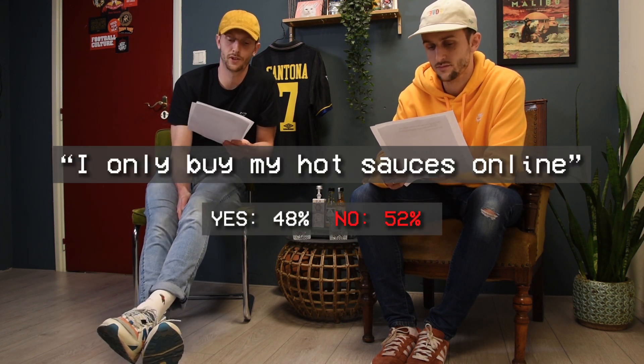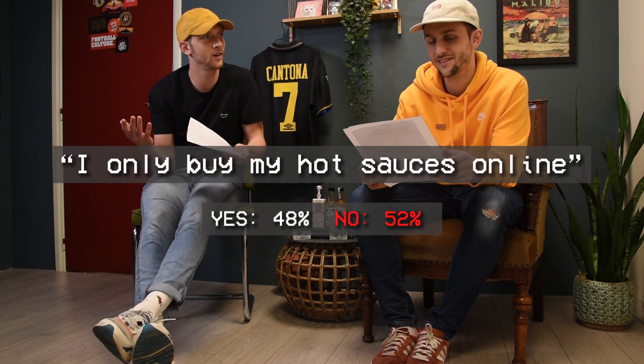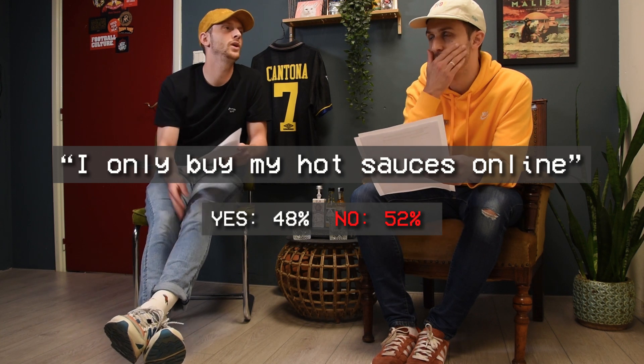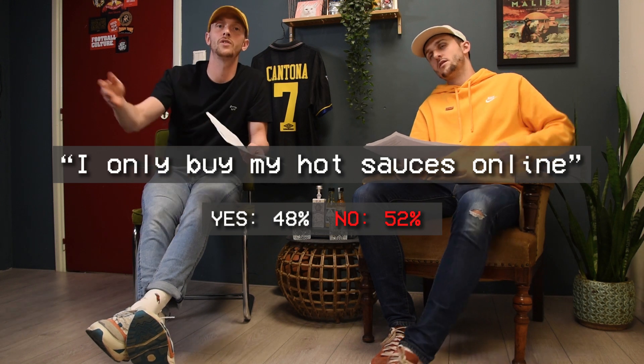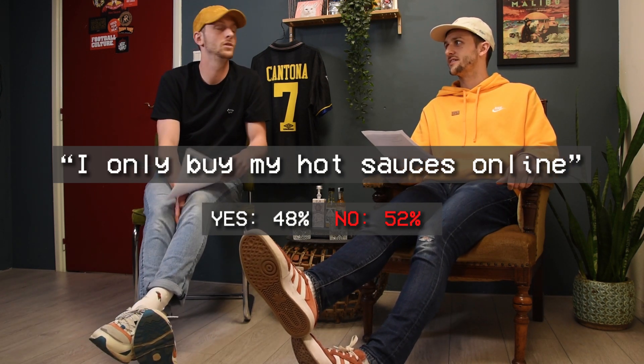The final statement was: 'I only buy my hot sauces online.' 48% agreed and 52% disagreed — almost 50/50. We don't really buy hot sauces ourselves, but if we were traveling and spotted a cool hot sauce in a store somewhere, we'd definitely buy it offline. We wouldn't normally buy in a supermarket since the selection is really small and not very versatile. In the current situation it's essentially an agree for us, but ideally we'd disagree.